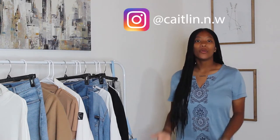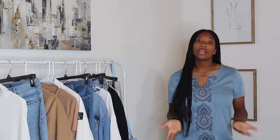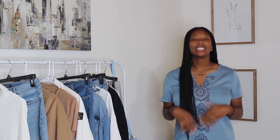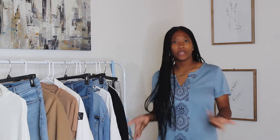Hey everyone, it's me Caitlin. Welcome back to another video and as you can tell by the title I'm going to be showing you guys casual and simple outfits to style white clothing. I designed these looks for fall because it's always cold in the morning and hot in the afternoons, so you're able to take off the layering piece or put it back on if you get cold and you'll still have a cute outfit underneath.